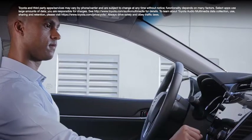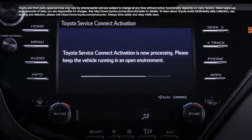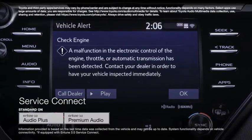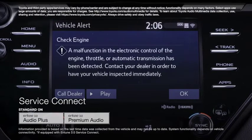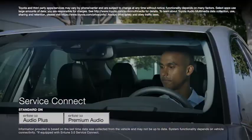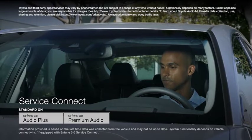Additionally, Entune 3.0 Audio Plus and Premium Audio include some great new connectivity features. First, we have Entune 3.0 Service Connect, which is designed to communicate vehicle information like vehicle health reports and maintenance alerts, not just to the vehicle owner, but directly to the Toyota dealer of their choice as well. It's never been easier to stay on top of your vehicle's service needs.